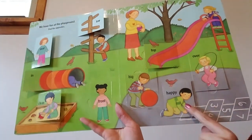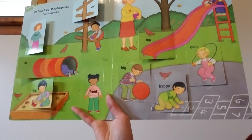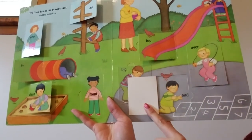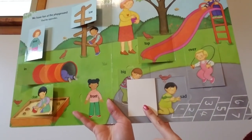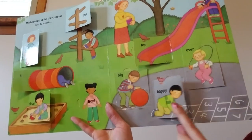This boy — look, he is happy. It looks like he has chalk and he's drawing hopscotch. He is happy. What's the opposite of happy? Look — he's sad. His chalk broke. The opposite of happy is sad. Sad. Happy.